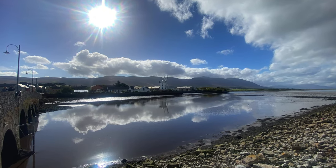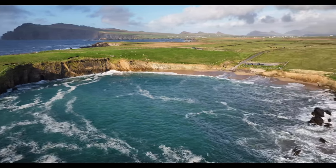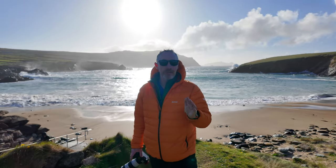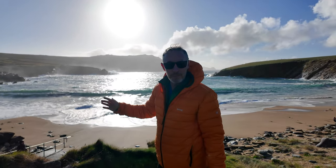A quick stop at Blennerville Windmill, and we ended up on Clare Beach, where Atlantic waves crashing against the cliffs made for an incredible sunset shot. After driving the length and breadth of Ireland, where else would I bring Sarah and the team? But to my favorite area — the Dingle Peninsula.